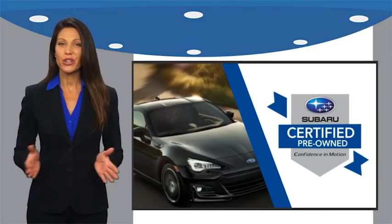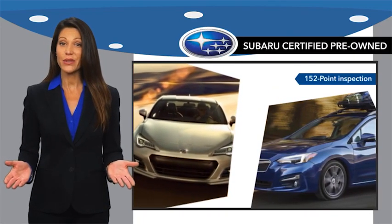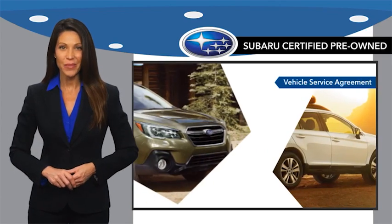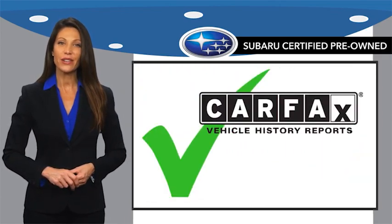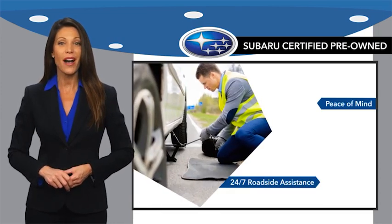Subaru Certified Pre-Owned vehicles have no secrets. You never have to wonder about vehicle history, reliability, and durability. Qualifying vehicles have passed through a stringent process determined by Subaru of America.